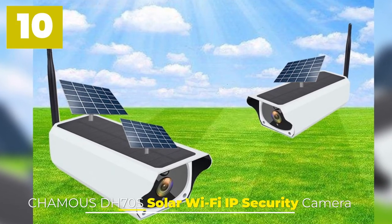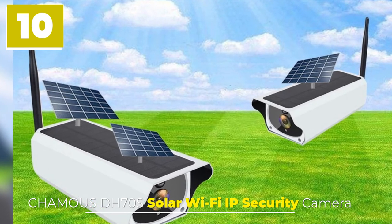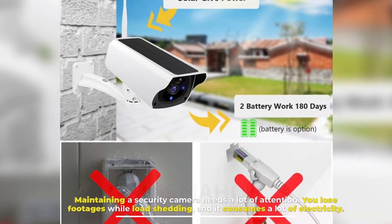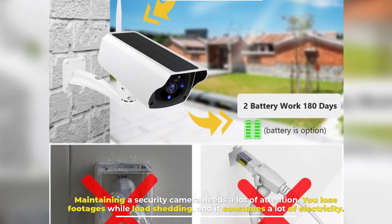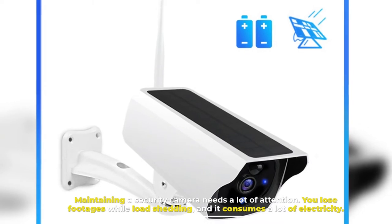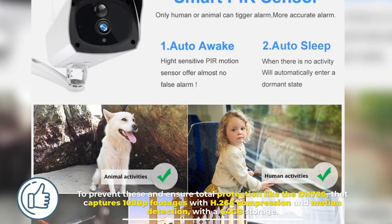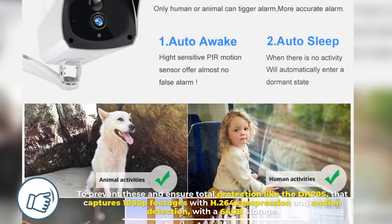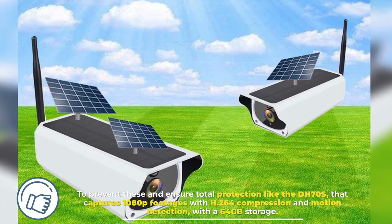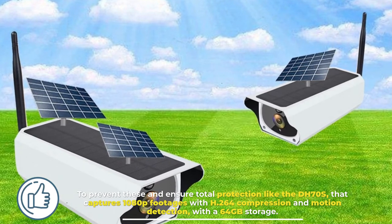Number 10: Chameis DH70S Solar Wi-Fi IP Security Camera. Maintaining a security camera needs a lot of attention — you lose footage during load shedding, and it consumes a lot of electricity. The DH70S ensures total protection, capturing 1080p footage with H.264 compression, motion detection, and 64GB storage.